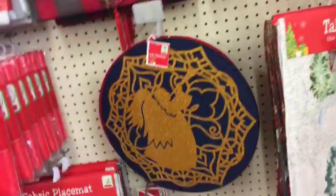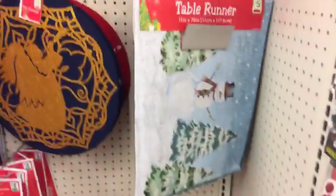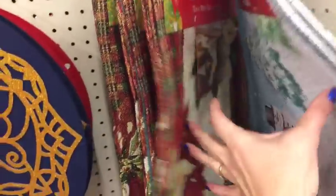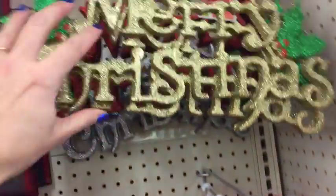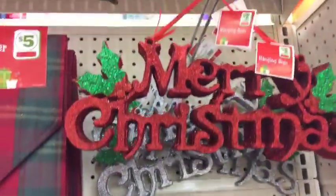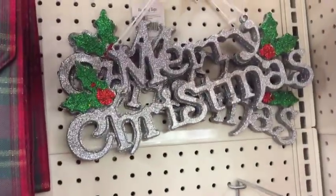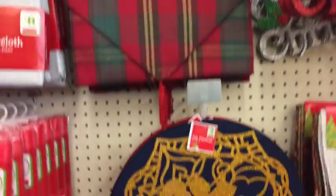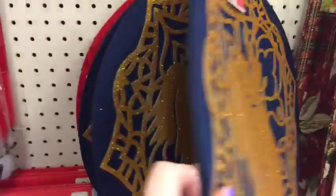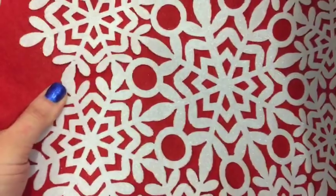I want to show you guys the gift tags and then this area. We have some little table runners. Those are five dollars. Some signs - Merry Christmas. I'll show some stocking stuffers as I come across them. These are new to me - these little felt placemats. Oh, look at these - those are cute.